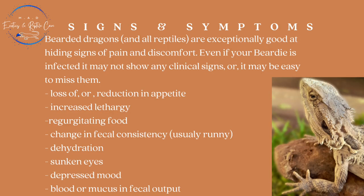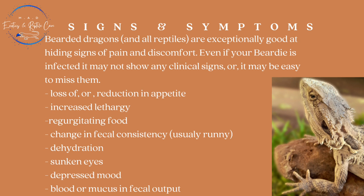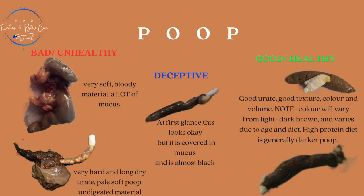Now some symptoms. Bearded dragons and all reptiles are exceptionally good at hiding signs of pain and discomfort. Even if your bearded dragon is infected, it may not show any clinical signs or it may be easy to miss them. Some signs to keep an eye on are loss of or reduction of appetite, increased lethargy, regurgitating food — that's actually one of the first signs people will see — a change in faecal consistency which is usually runny or diarrhoea, dehydration and severe dehydration which can also cause sunken eyes, a depressed mood, and there is often blood or mucus in the faecal output.